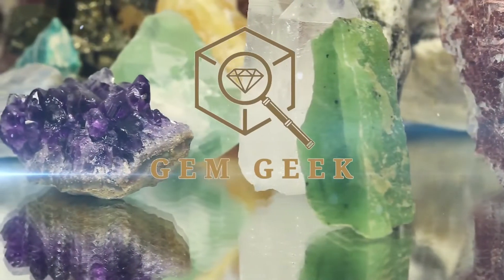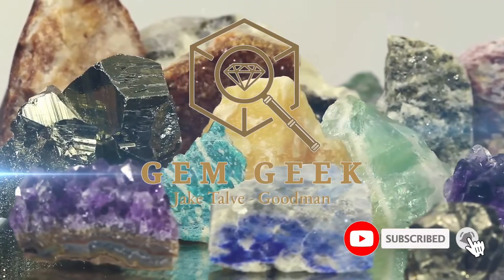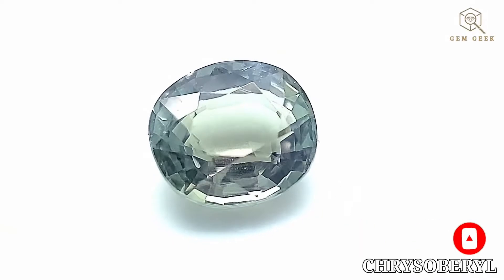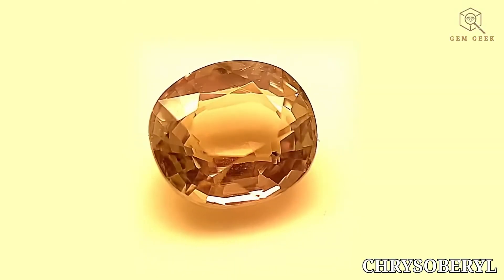Hello gem enthusiasts, and welcome back to another edition of The Gem Geek with the concierge gemologist Jake Talvey Goodman. Today we're exploring the world of crystal barrel, a fascinating gemstone that often goes under the radar but offers a beautiful display of color and brilliance.